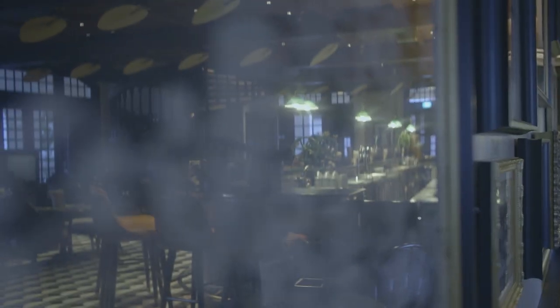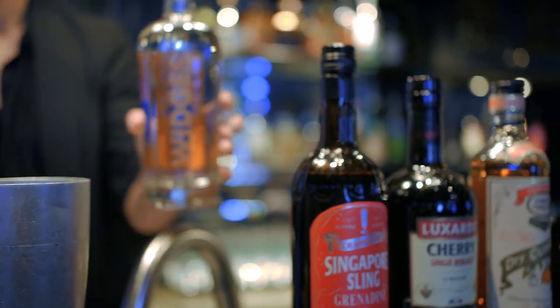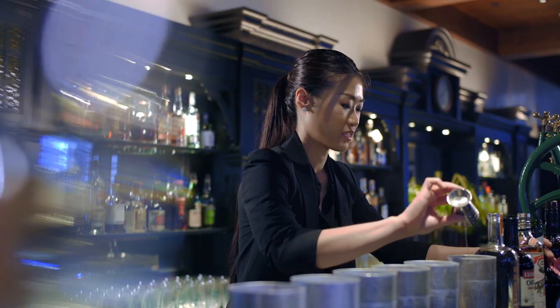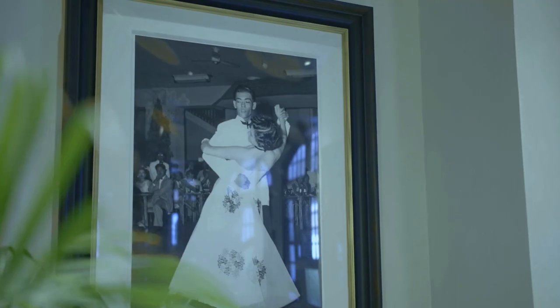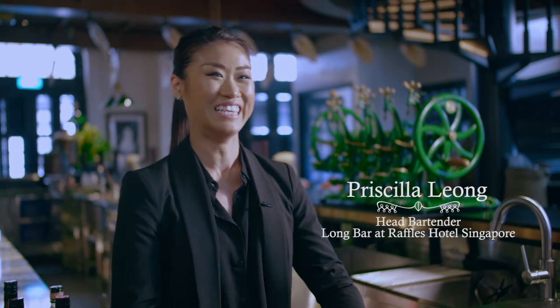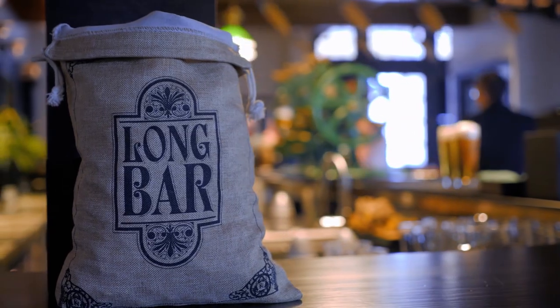The Singapore Sling is an internationally celebrated cocktail that was created here in Long Bar just over a century ago. People come back to be a part of the rich heritage, to have a Singapore Sling at the bar, take photos, and say that they've been here. It's a tick off the bucket list.